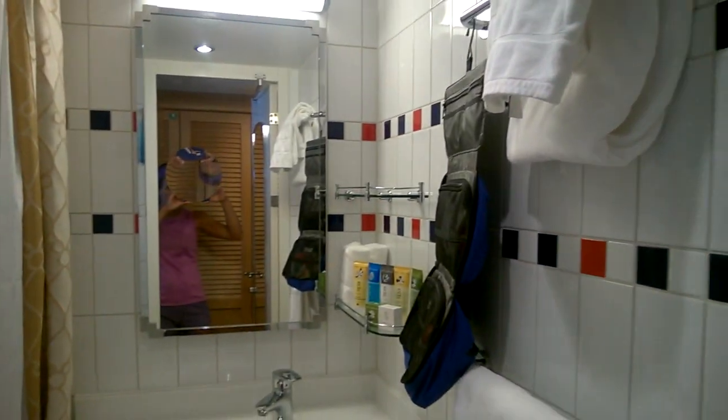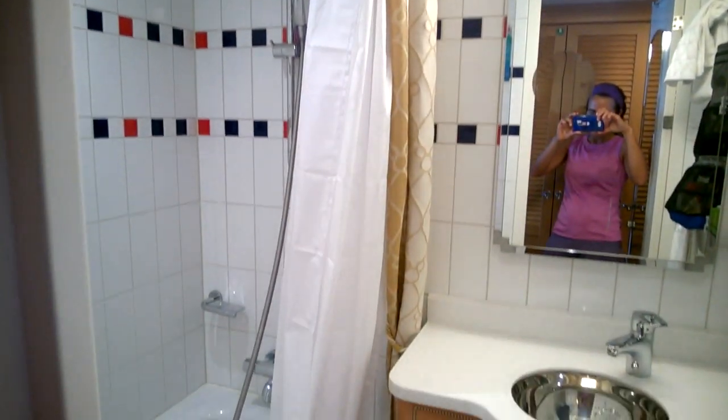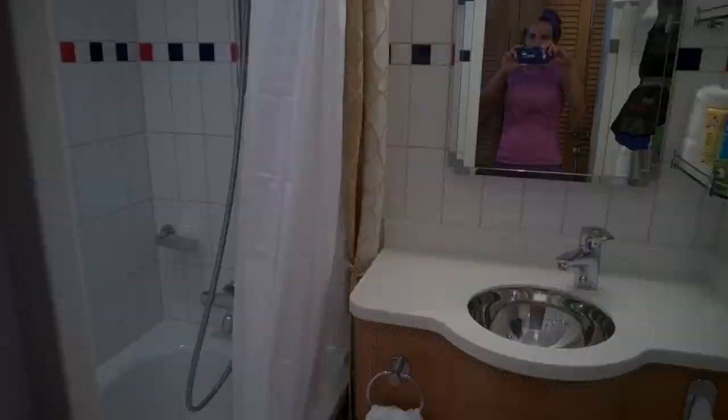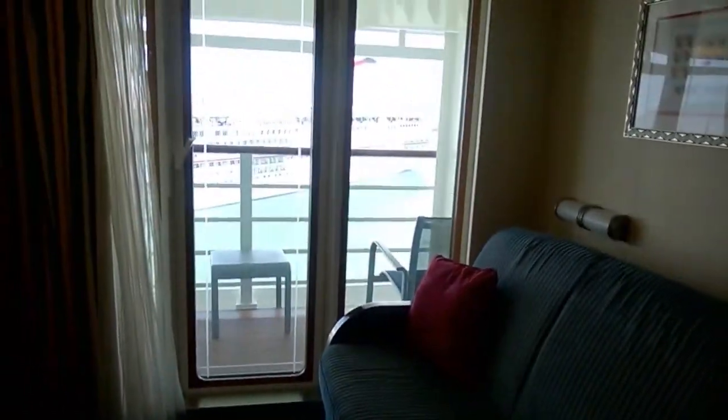This is the bathroom on the Disney Dream, and nicely there's a separate toilet area. This is the seating area and there's our deck.